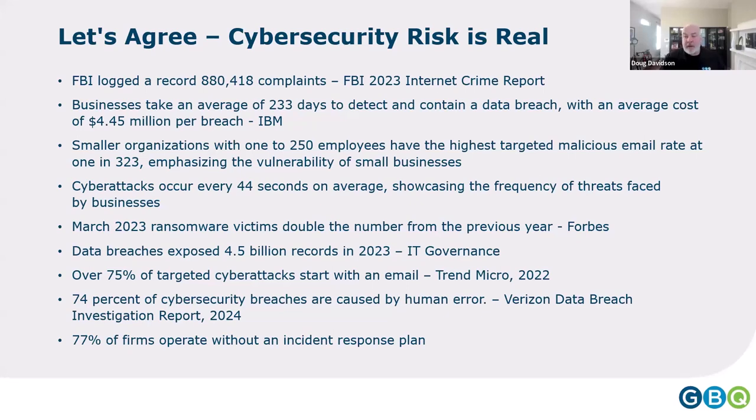74% of cybersecurity breaches are caused by human error, according to Verizon's Data Breach Investigation Report. Over 75% of targeted cyber attacks start with an email. And ultimately, 77% of organizations operate without an incident response plan. Crimes are rising, our people are the ones most targeted, and most of us don't have a plan in place to address an attack if one occurs.